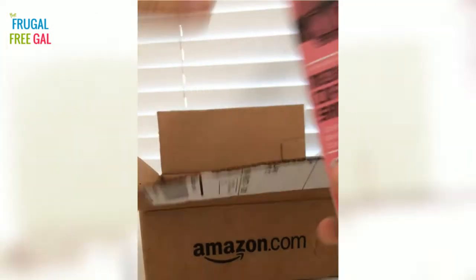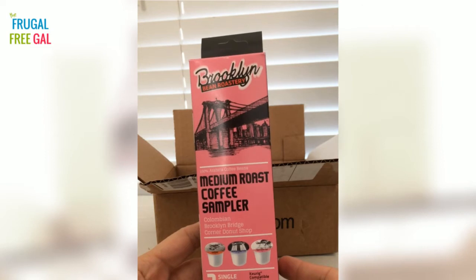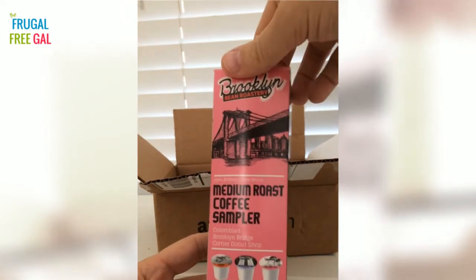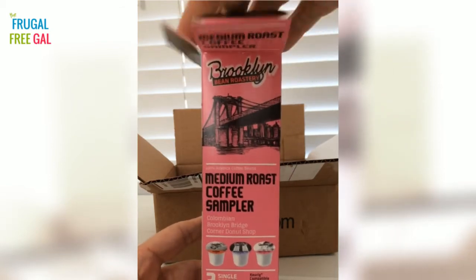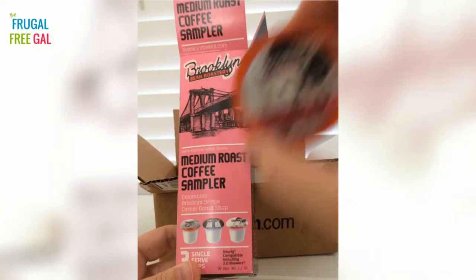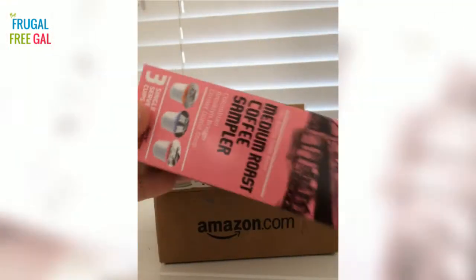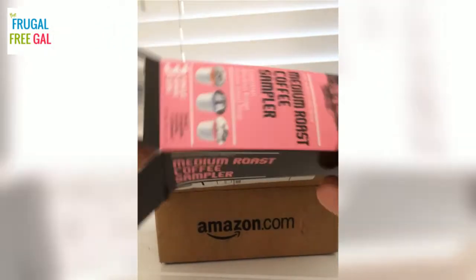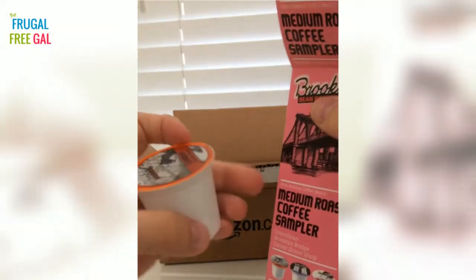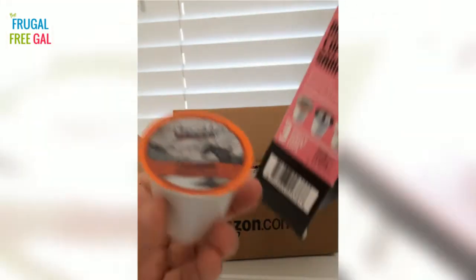I'm going to start with the medium roast coffee. I like medium roast — I'm not a big light roast fan, and I do like medium to bold roast. In this box we have Colombian, Brooklyn Bridge, and Corner Donut Shop. Anything with 'donut' sounds delicious! This is the Colombian, which I'm a huge fan of — I drink a lot of Colombian coffee.